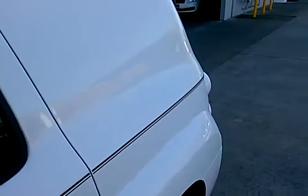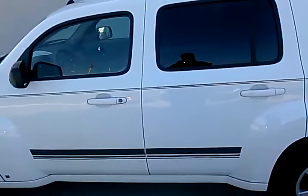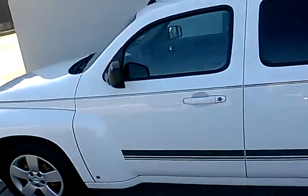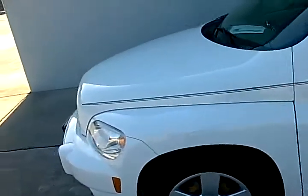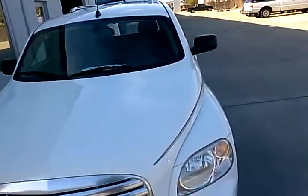It's got privacy glass on the windows, the body's in good shape — it's a nice vehicle, very clean inside and out. We also have some excellent financing available on it.